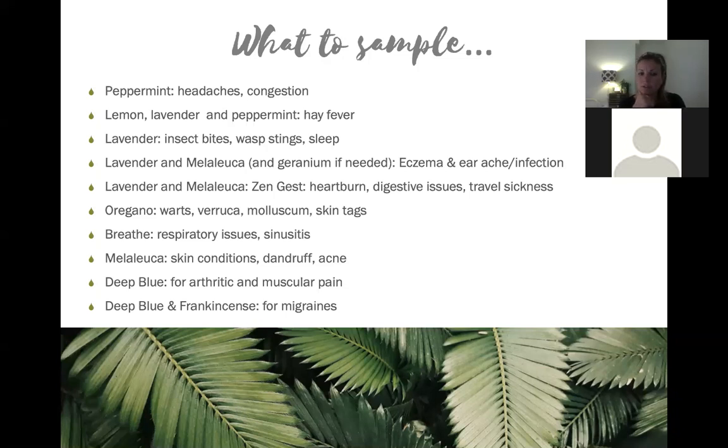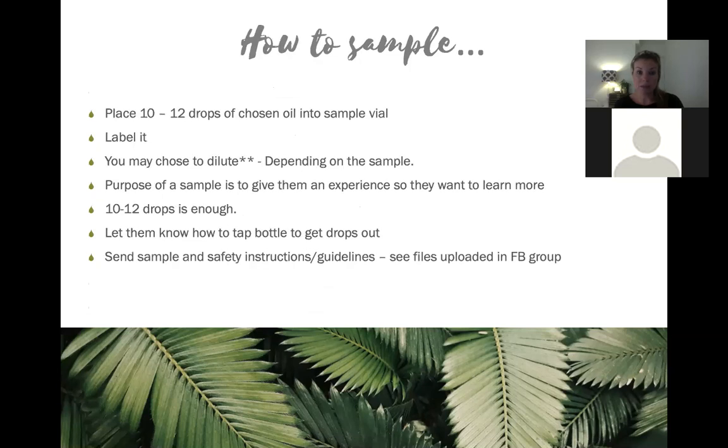Melaleuca is great for skin conditions, dandruff, acne, and head lice. Deep Blue is brilliant for any kind of muscular pain - if you run classes, apply it to people at the beginning and ask how their ache is partway through. I'd say 99% of the time it's gone. Deep Blue and frankincense work well for migraines, and peppermint for headaches. One that's not on here is On Guard - great for throat infections, coughs, and colds at this time of year.